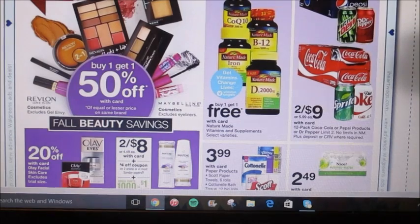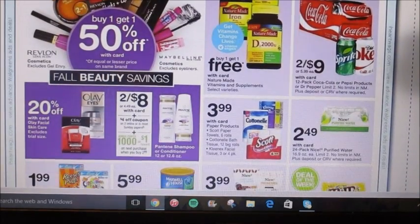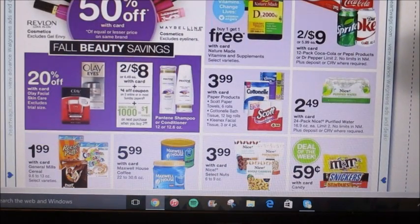Pepsi and Coke products are 2 for $9 for the 12-packs — that's not really that good of a deal. We have Pantene products, they're going to be 2 for $8. We're supposed to get a $4 off coupon this Sunday, and then when you buy 2, you're going to get a dollar back in points. Pick up 2 of them and your subtotal is going to be $8 when you go to the register.